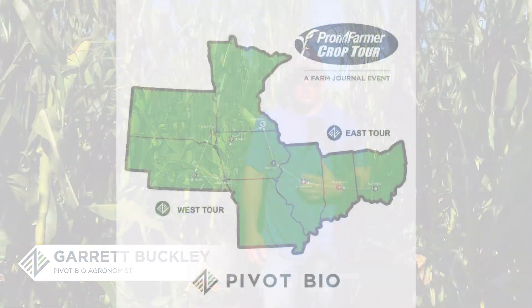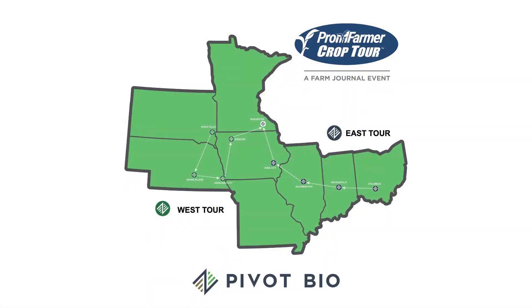Hey, Garrett Buckley, Pivot Bio Agronomist here. We are doing our Pivot Bio Pro Farmer Tour today and we are in a field just southeast of Grand Island, Nebraska.